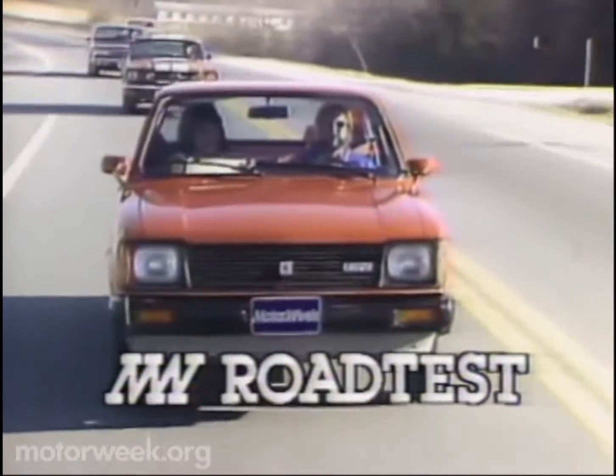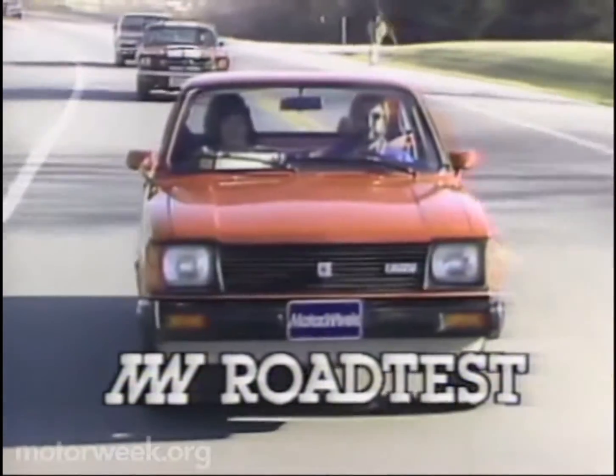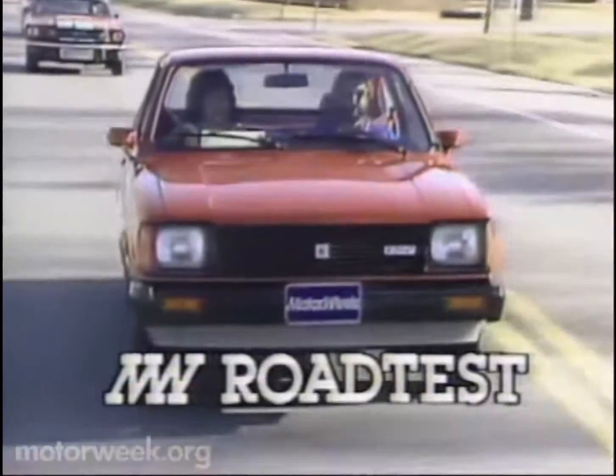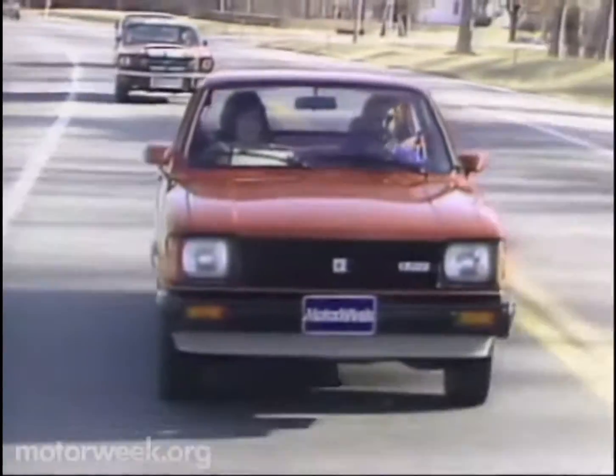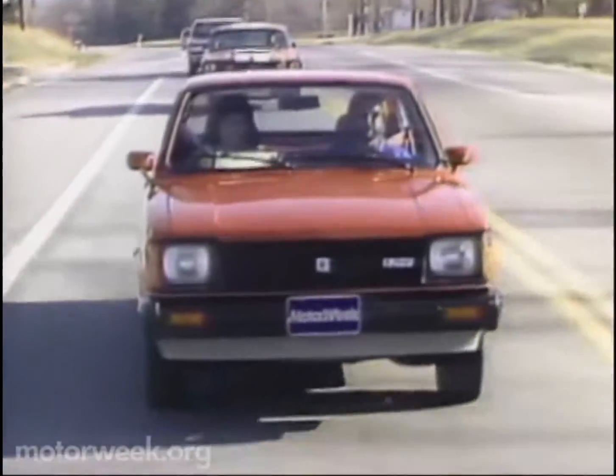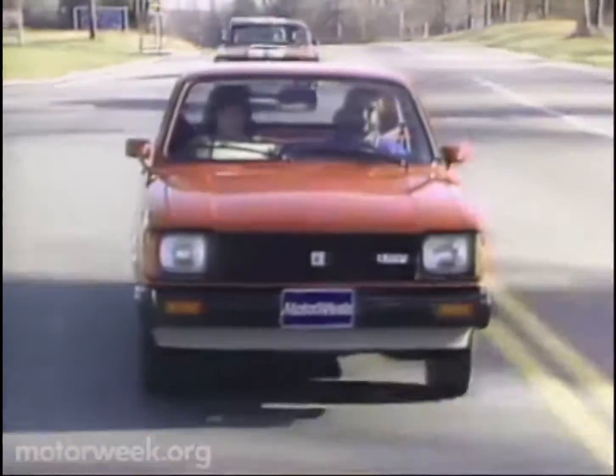The Isuzu I-Mark diesel comes equipped with a 1.8-liter four-cylinder power plant, backed by the company's 45-year history of making these engines for trucks. Our car had the standard five-speed overdrive manual, but you can also get it in a three-speed automatic.